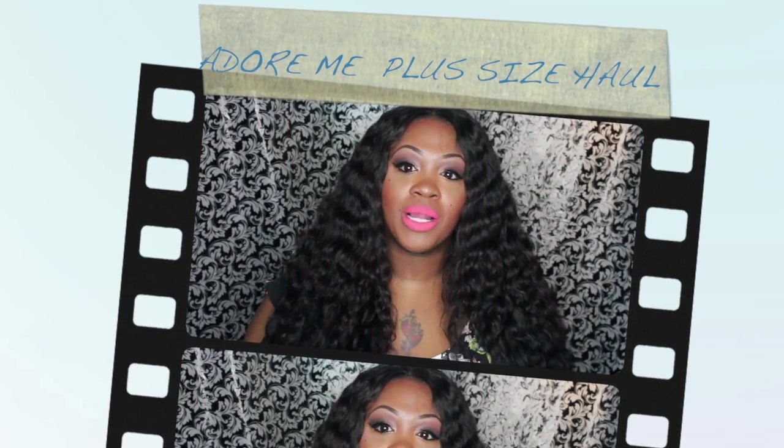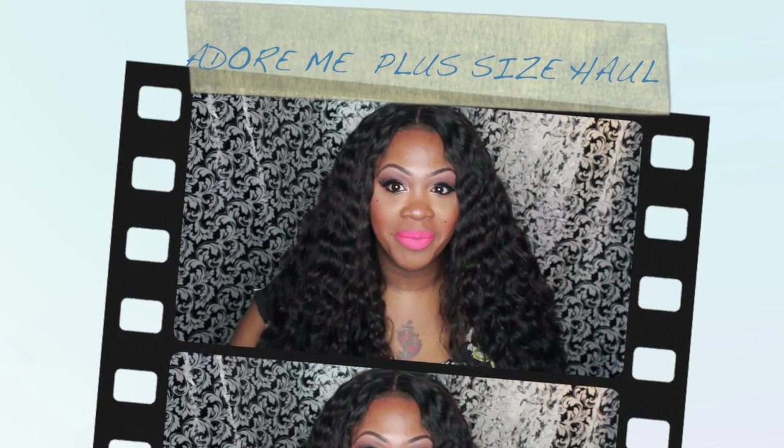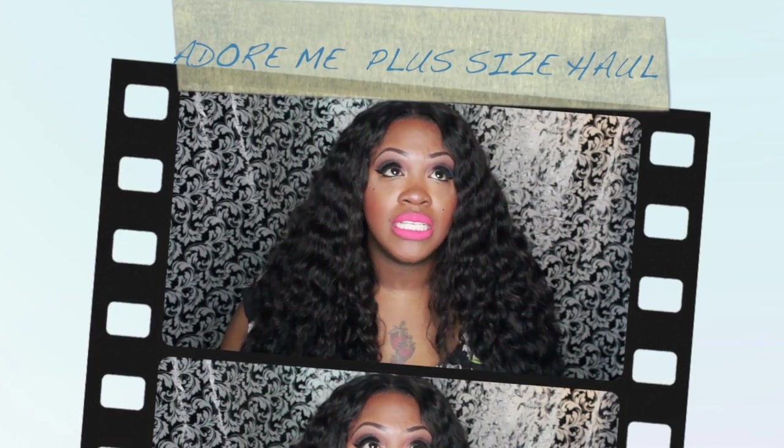Hey y'all, this is Vanity coming to you with this month's Adore Me haul. This month is my June month, so I got some stuff for Father's Day. As always, mine came in this long box because I have three items. I am plus size, so this is going to be a plus size lingerie haul. I got three sets of bras and panties — they go up to a 5X, and in bras I believe they go up to an I cup.